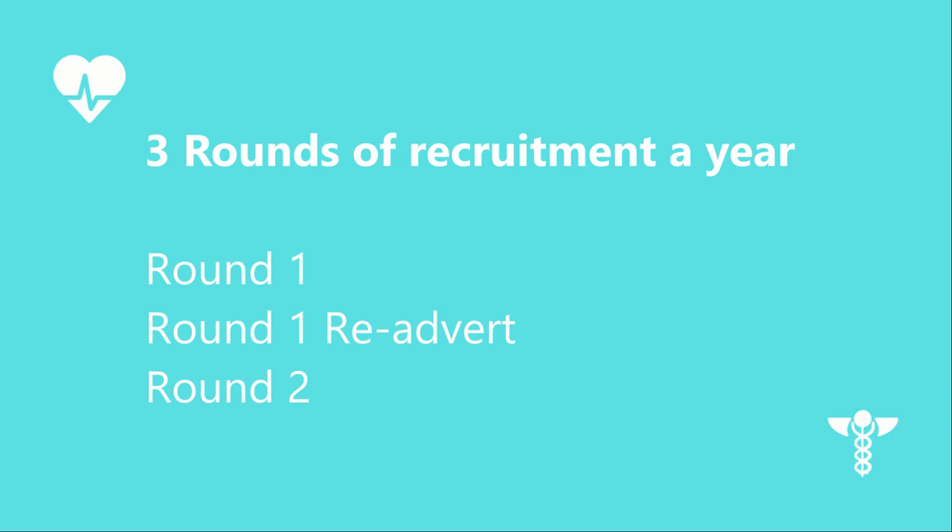There are 3 rounds of recruitment each year: twice for jobs starting in August — round 1 and round 1 re-advert — and once for jobs starting in February, round 2. Applications for round 1 open in November, round 1 re-advert in February, and round 2 in July.